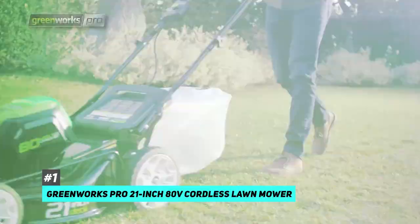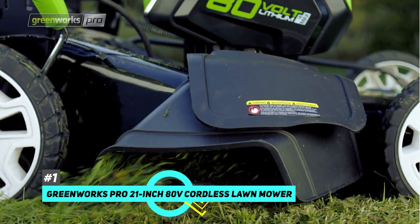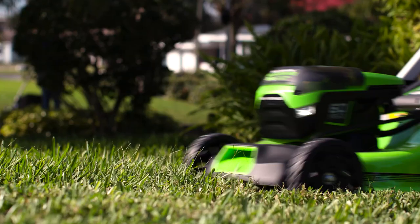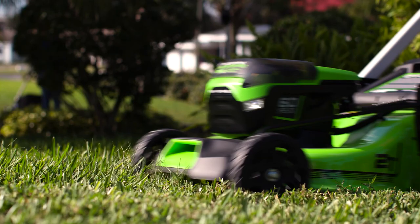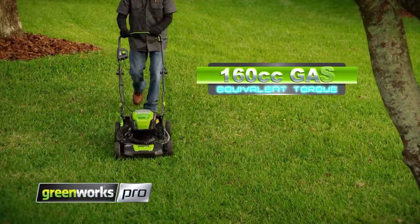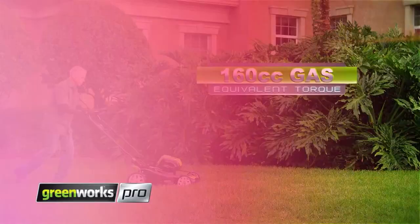First up, we have our top pick today, which is going to be the Greenworks Pro 21-inch 80-volt cordless lawnmower. This is definitely a great, cost-effective choice for most homeowners out there. It includes two 80-volt lithium-ion batteries and a rapid charger. With just one battery, you'll get 45 minutes of runtime, so with both batteries combined, you'll be able to mow up to an acre of lawn at once. It has a brushless motor, which means it's more reliable than a gas motor and delivers equivalent performance to a 100cc gas-powered engine.